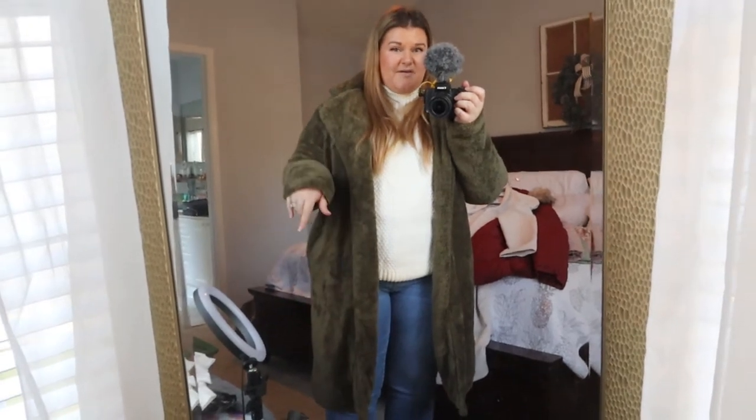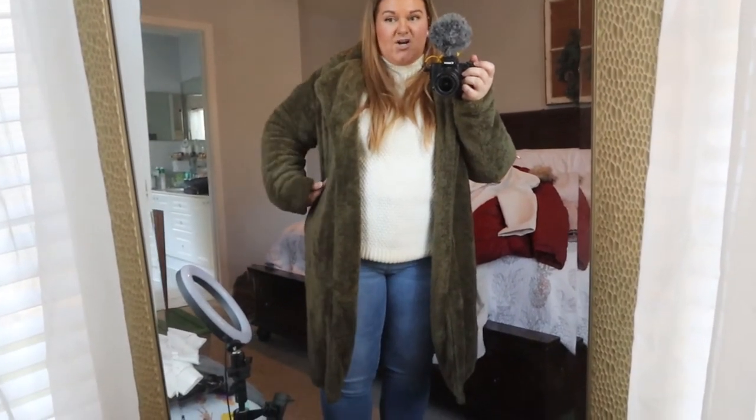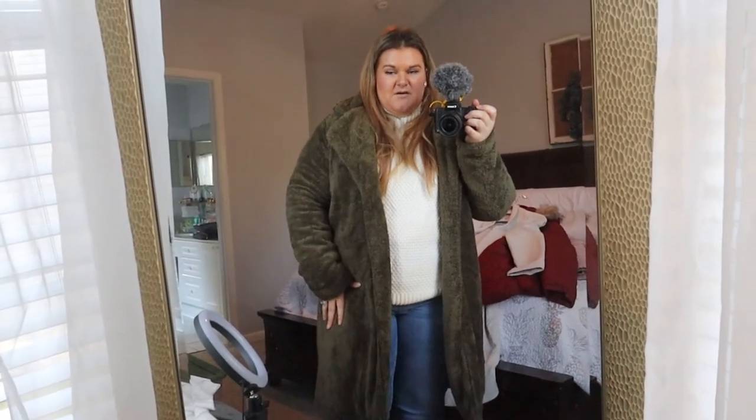A couple of issues with this coat: it has side seam pockets on each side, which I don't like because they make you look wider, and I'm a curvier person. It's also more of a lightweight coat — not something I'd depend on for extended time outside. But for shopping, getting in and out of cars, or casual outings, it would work well as a layering piece. It also has no closures — no zipper or buttons — so it's more like a lounge coat.